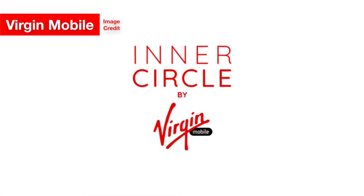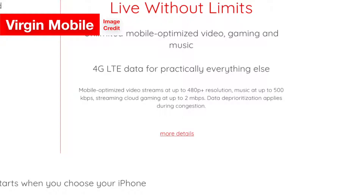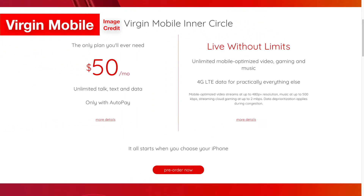This plan, called the Inner Circle, sounds like a fantastic deal. Although this plan does offer unlimited data, it does cap off in certain situations like plans from other carriers. Video streaming is limited to a resolution of 480p — that's not HD, sadly. No high-definition videos for you.